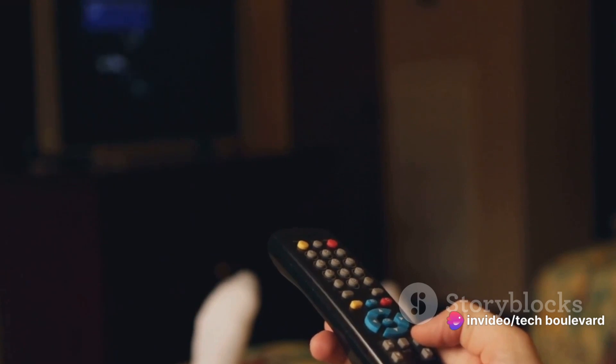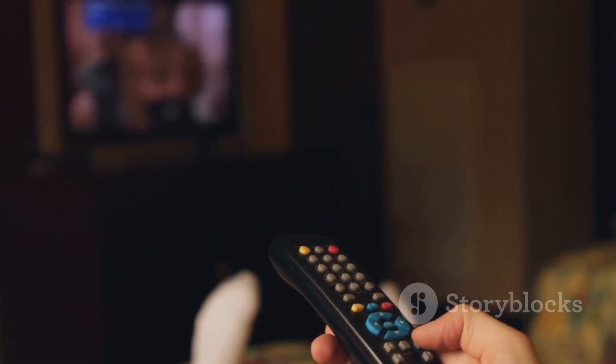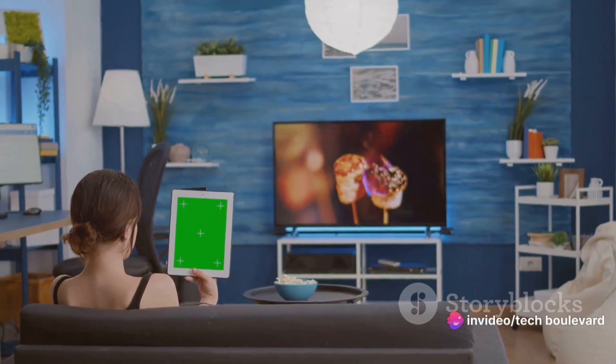Now we all have those little things that bring us comfort in the midst of chaos, right? For me, that little thing is my Chromecast with Google TV. It's been my loyal companion on the road, a beacon of normalcy in the whirlwind of constant travel.